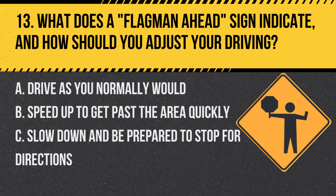Question 13: What does a FLAGMAN AHEAD sign indicate and how should you adjust your driving? A. Drive as you normally would. B. Speed up to get past the area quickly. C. Slow down and be prepared to stop for directions. Answer: C. Slow down and be prepared to stop for directions. This sign warns of road work and flagging ahead.